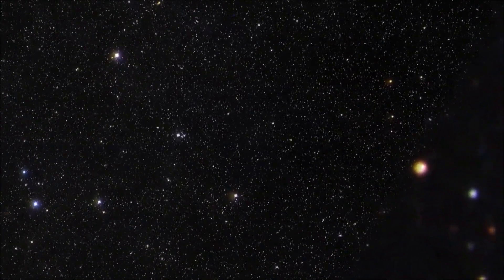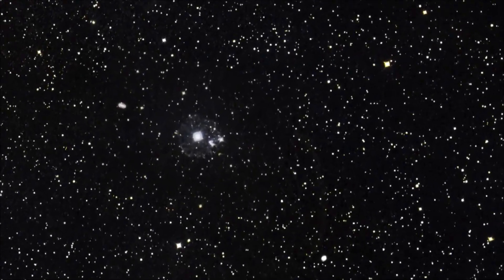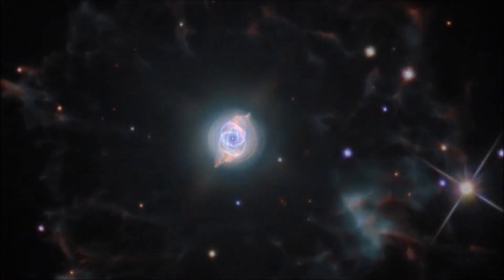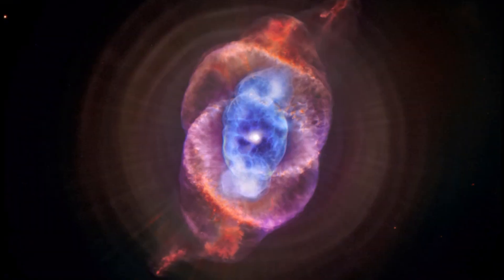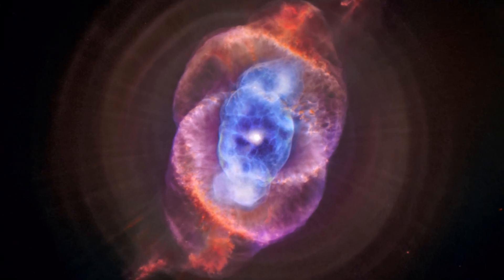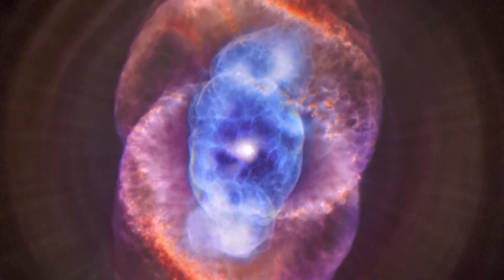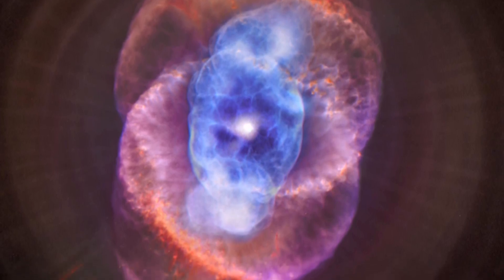One last famous example of a planetary nebula is the Cat's Eye Nebula. It is a bit further away from Earth, at about 3,000 light-years, but it is still one of the brightest planetary nebulae in the sky. The Cat's Eye Nebula is made up of several rings of gas, each with a different color and pattern. The central star is so hot that it has ionized the gas around it, creating a bright blue color in the middle of the nebula.